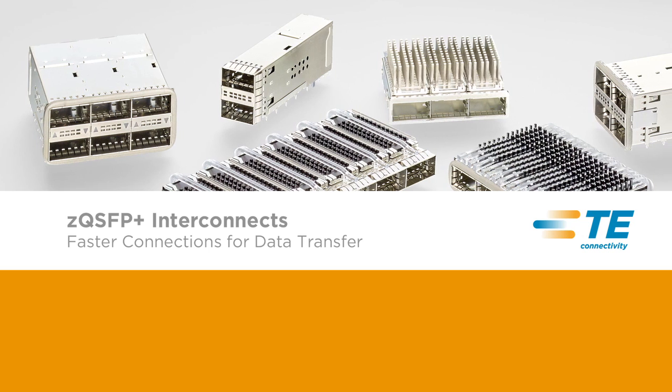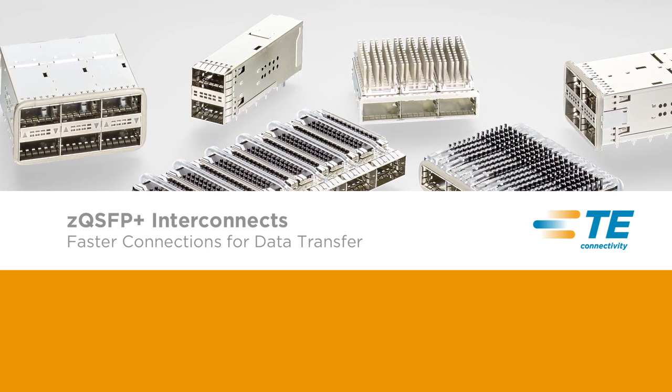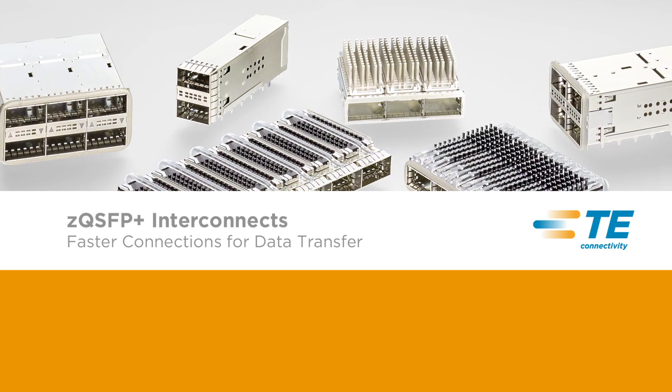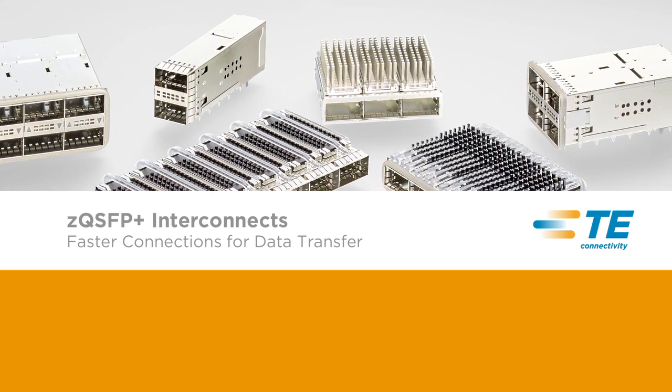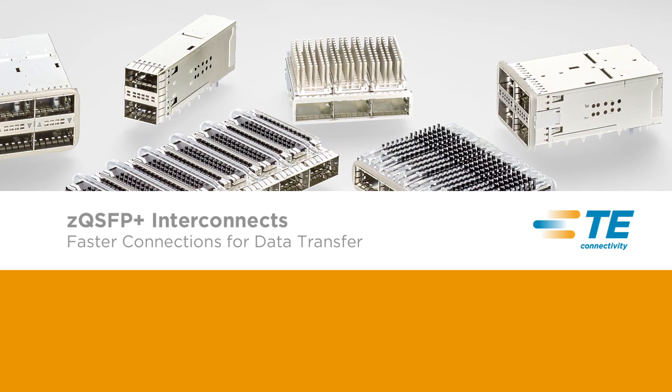TE Connectivity's comprehensive ZQSFP Plus interconnect portfolio helps to meet this need by offering 2.5 times more throughput than existing interconnect solutions, while offering backwards compatibility with QSFP and QSFP Plus products.